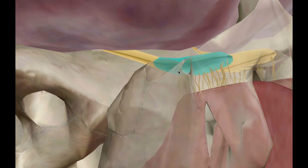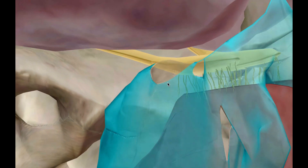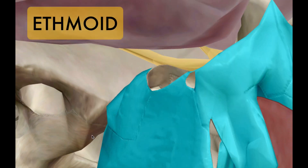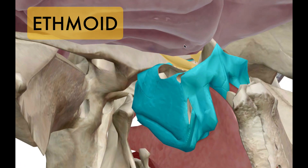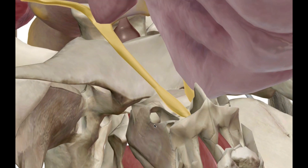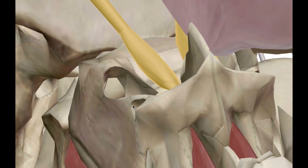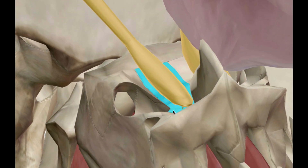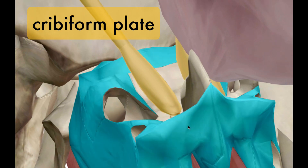Here's your olfactory bulb, and shaded here is your ethmoid bone — let me make it more defined. This is your ethmoid bone. I'm going to remove and hide the brain so we can take a superior look at the ethmoid bone. If you recall from previous lectures on the skeletal system, your olfactory hairs go through what's called the cribriform plate, which is part of your ethmoid bone.